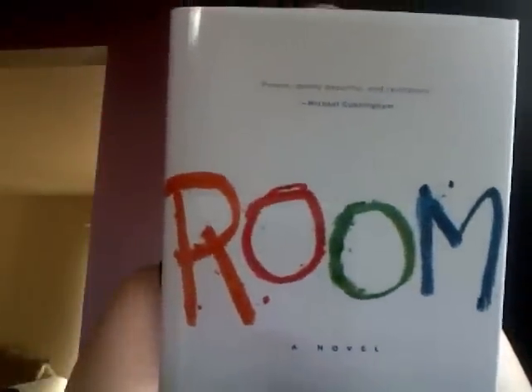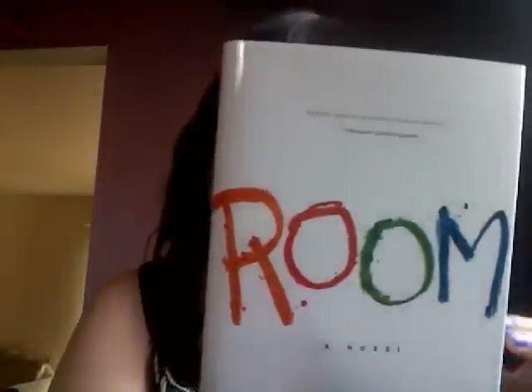And lastly, I got Room, which everyone has been talking about and sounds really interesting. So that's everything from my mailbox — it's kind of a lot this week. I got more books than there were days in the week, and it's Thursday that I'm recording this. What'd you get in yours? Bye!